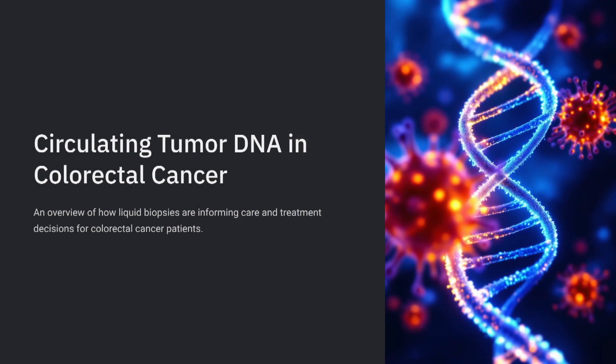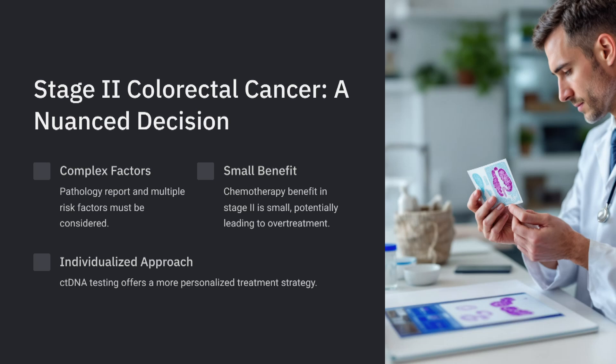In terms of how circulating tumor DNA, ctDNA, or liquid biopsies are informing care in patients with colorectal cancer, as Riley pointed out, the stage doesn't make a difference. For the most part, for patients with stage 2, it's a nuanced, complicated decision where we have to look at the pathology report and multiple risk factors. The first thing we often tell our patients is that the actual benefit of chemotherapy in stage 2 is small, and we're probably overtreating a lot of our patients.